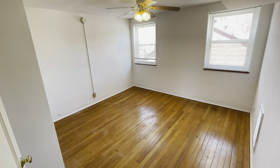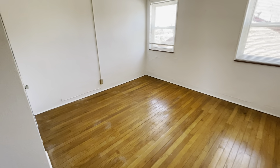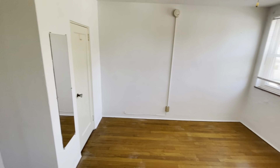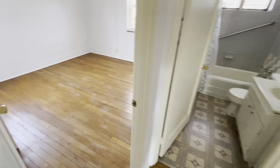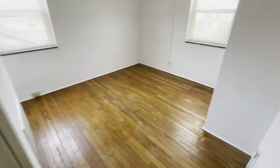Here's one of the bedrooms. And here's bedroom number two.